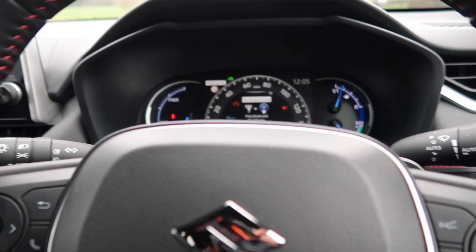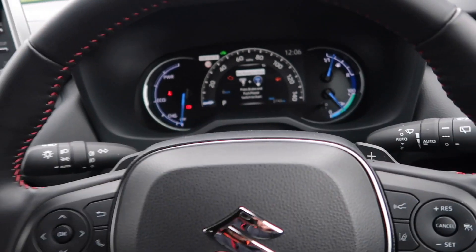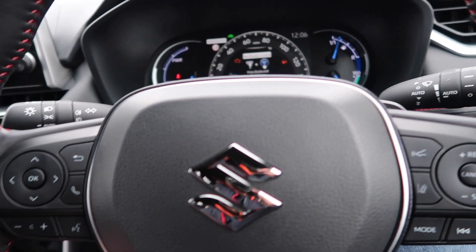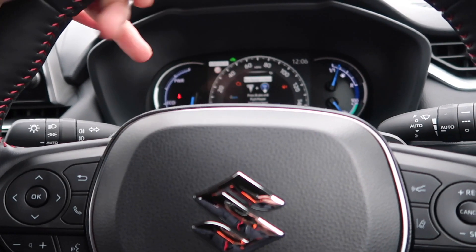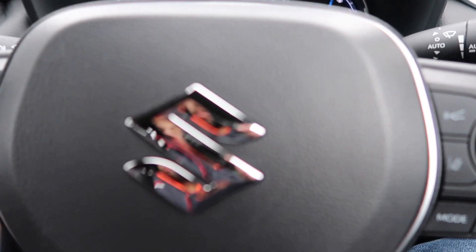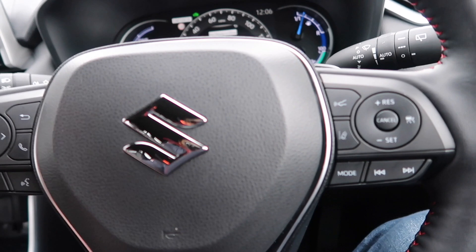Getting a comfortable driving setup is easy. The steering wheel adjusts for rake and reach, as you'd expect from a car of this price range — it's got quite a good adjustment range. And as I mentioned, the driver's seat is eight-way electronically adjustable.